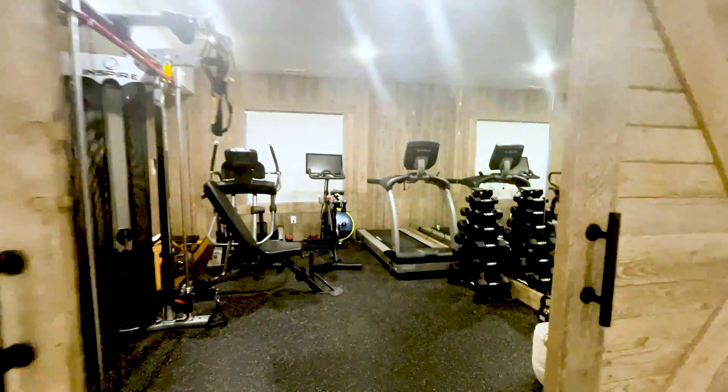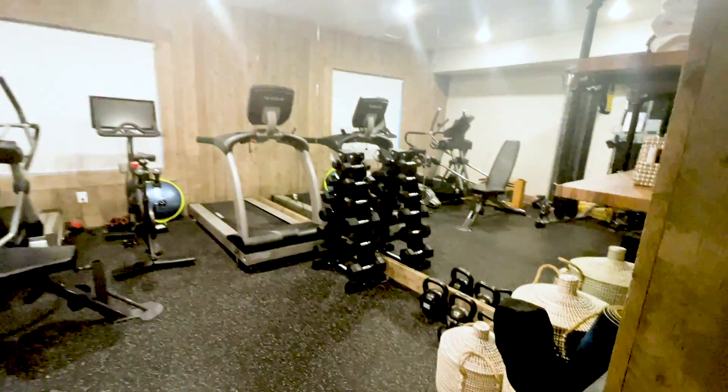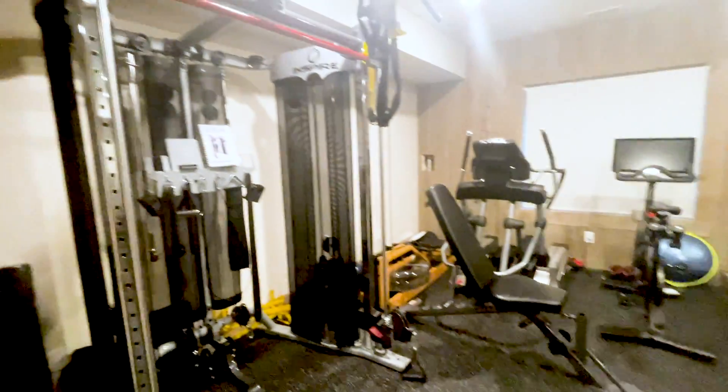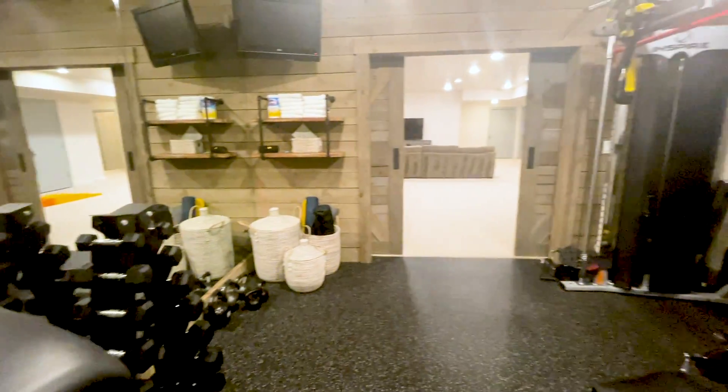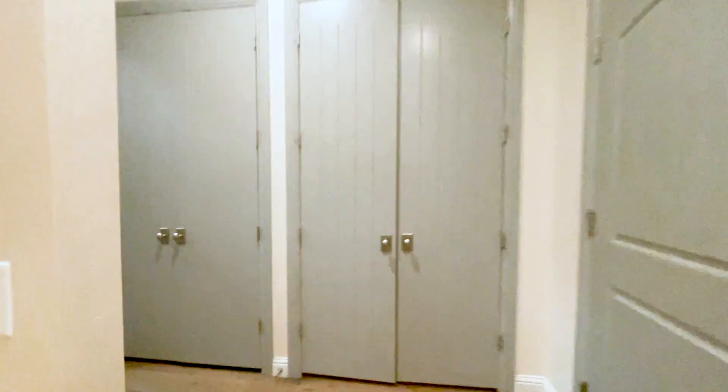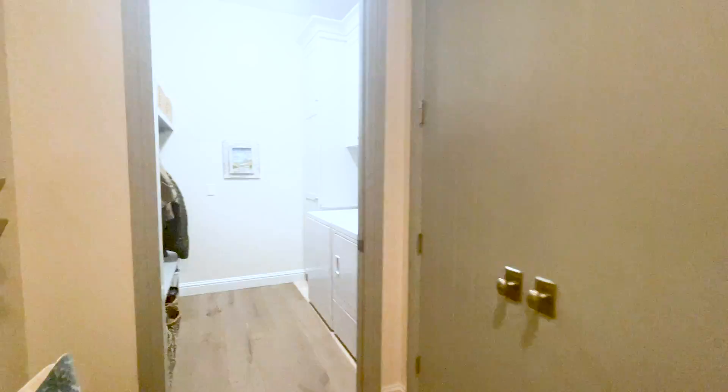Live your best life by taking advantage of the home gym, tastefully wrapped in reclaimed wood, rubber flooring, and all the features you would expect to accommodate a great workout. Storage is abundant throughout this property, as you will see in the lower level and in the third-car garage stall.